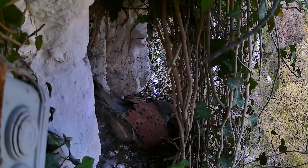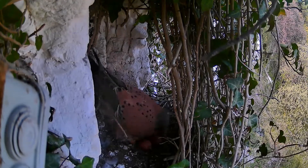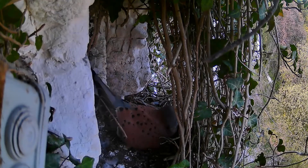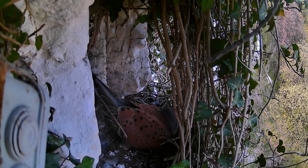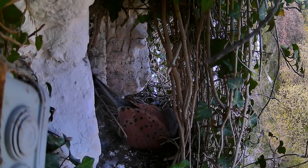I'll leave you with this shot of the male kestrel doing his part in caring for and incubating the eggs. If you'd like to receive ongoing updates, please remember to subscribe to the channel, and if it wouldn't be too much trouble, a thumbs up and sharing the video with friends would be a big help. I've been Tim — thanks for watching and goodbye.